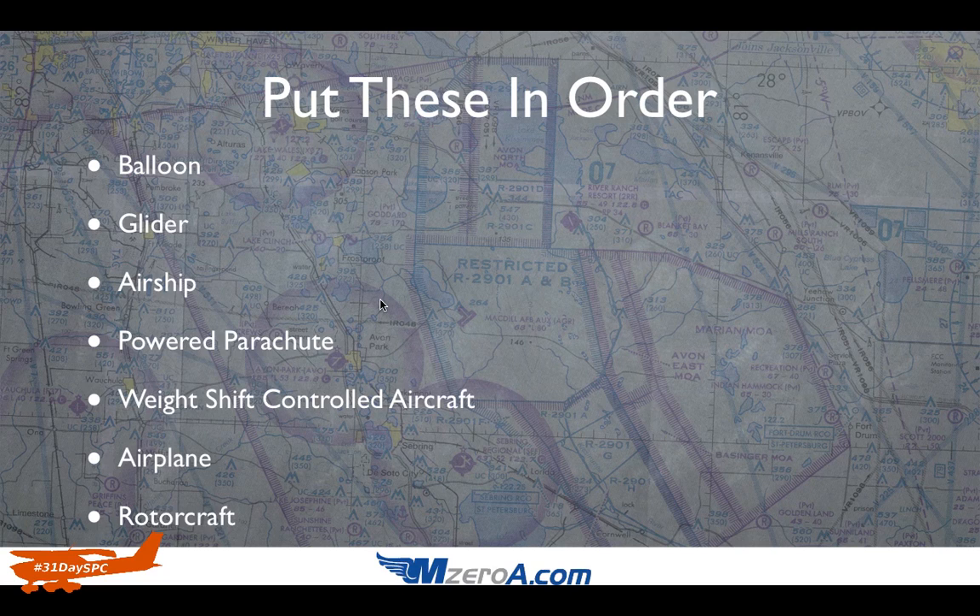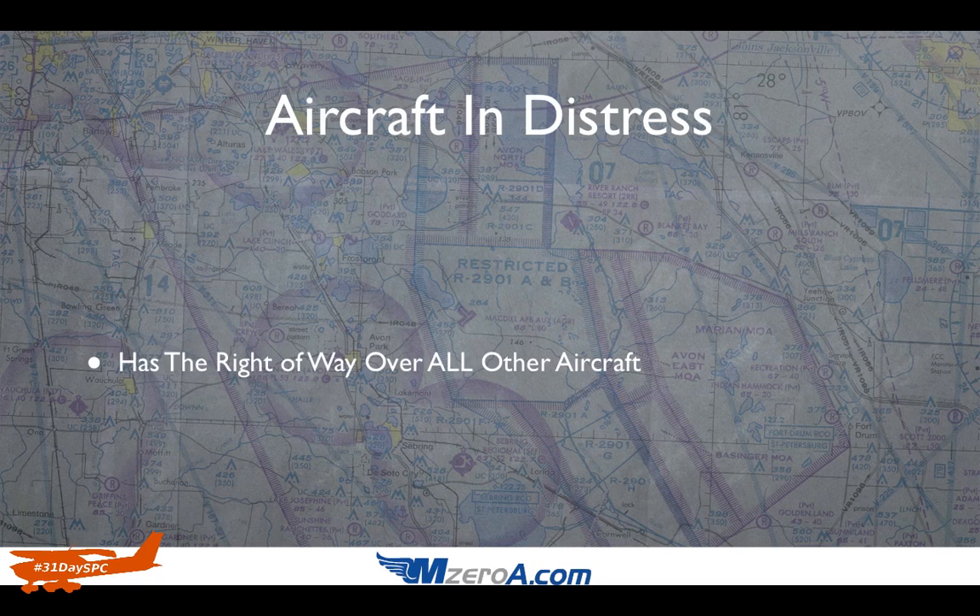It's super important to know and understand this in your everyday flying, but especially for student pilots who have a private pilot checkride coming up. The one exception to this order is an aircraft in distress — an aircraft in an emergency situation has the right-of-way over all other aircraft.